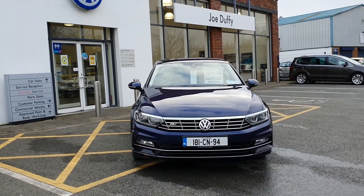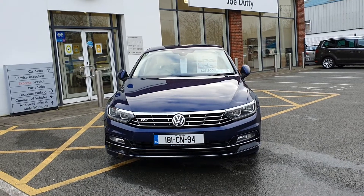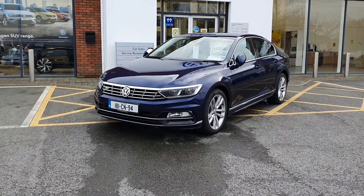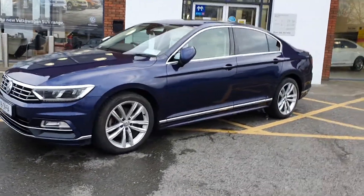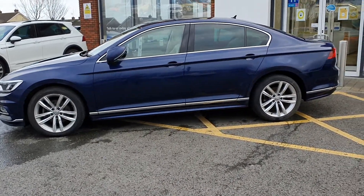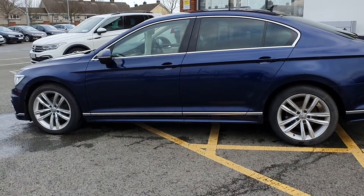Good afternoon everyone, you are very welcome to Joe Duffy Volkswagen in Navan. Thanks for stopping by today to have a look at this Volkswagen Passat 2-litre TDI DSG automatic R-Line edition. This car is a one-owner vehicle with a full service history. It's finished in metallic blue and has front and rear parking sensors attached to a full-colour rear-view camera. The car also has electric folding mirrors.